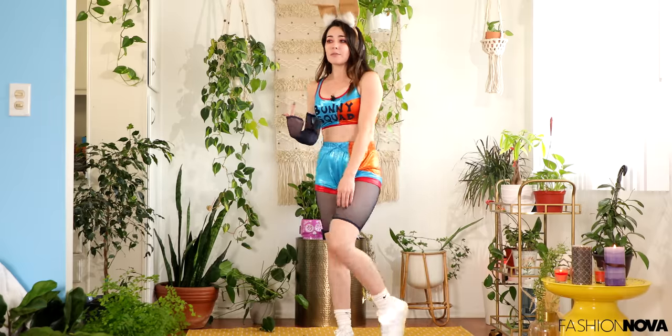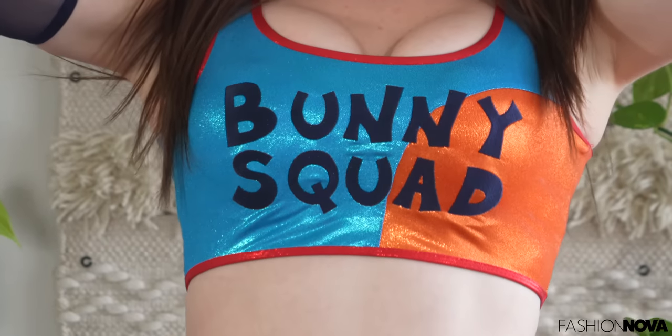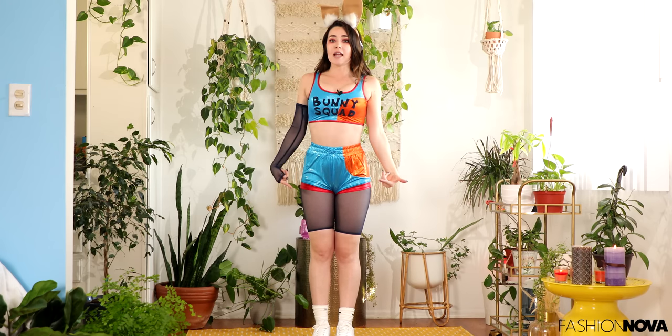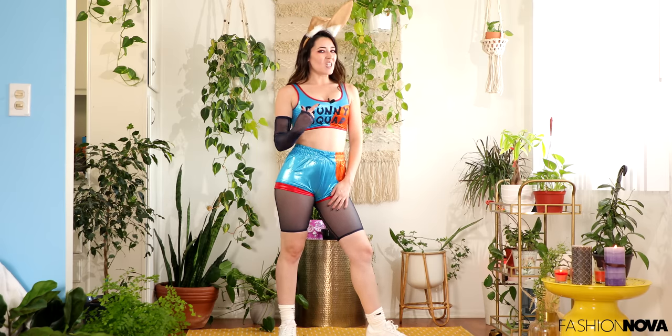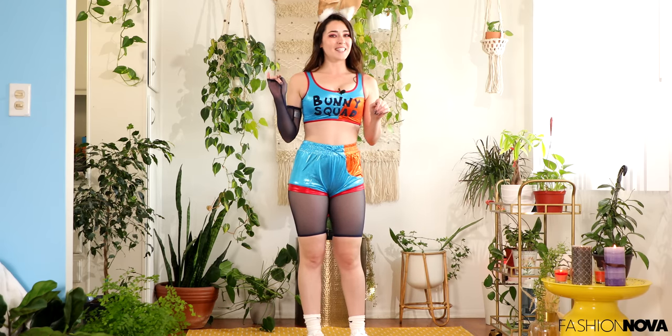Honestly, now you see why I didn't play basketball — because that was cringe. You can definitely pair it with some leggings if you're not crazy about the mesh. Only thing I'm missing is some Nike Air Dunks, like some high tops. This is what we're rocking today — with Nike socks. Fashion Nova, you definitely scored a three-pointer on this one.